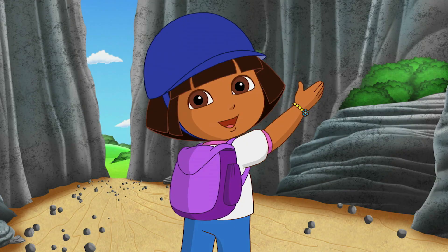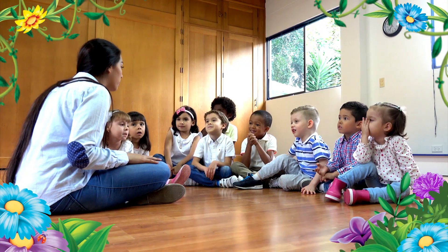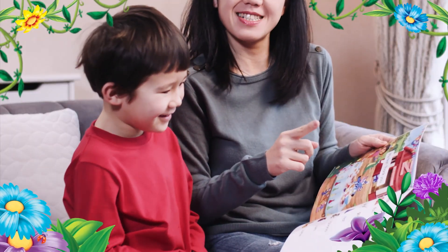Say backpack! With the help of Dora and her best friend Boots, students are inspired to develop their linguistic and problem-solving skills through crafts, songs, animated stories, and more.